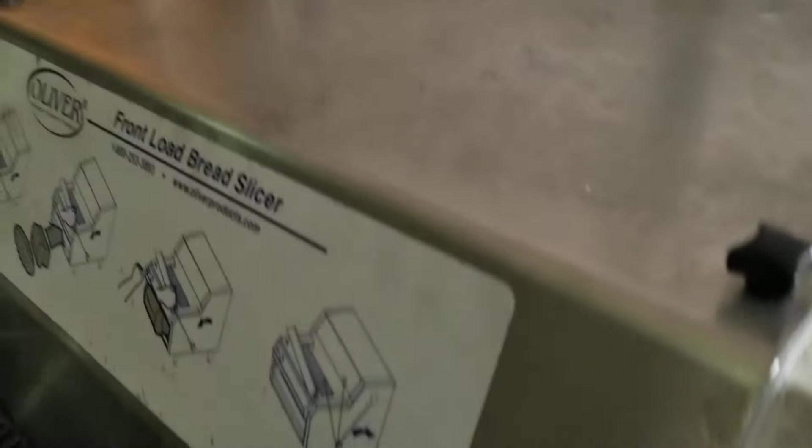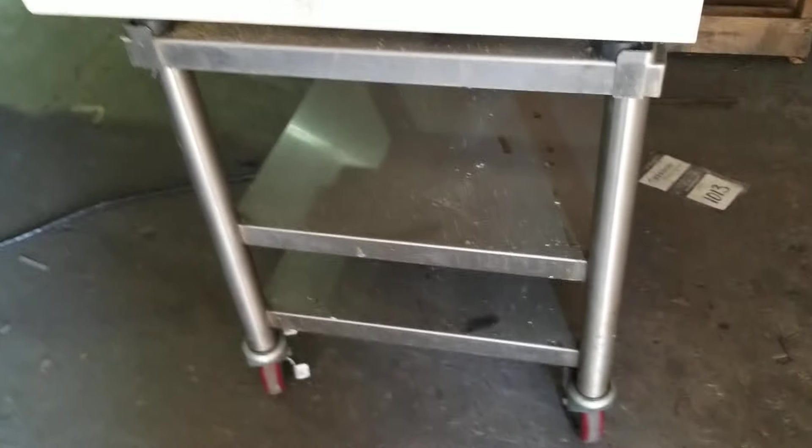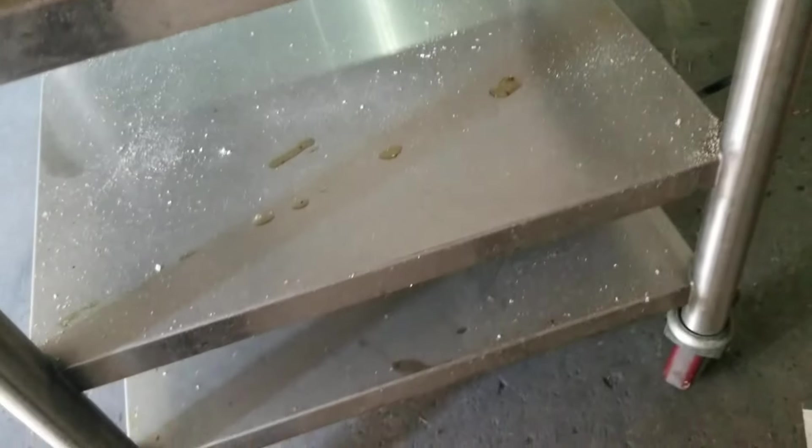Stainless steel cart. This came out of a closed supermarket. It's fully functional, in nice shape. It's been sitting in storage, so it needs a good cleaning. This is what it is. Good luck bidding.